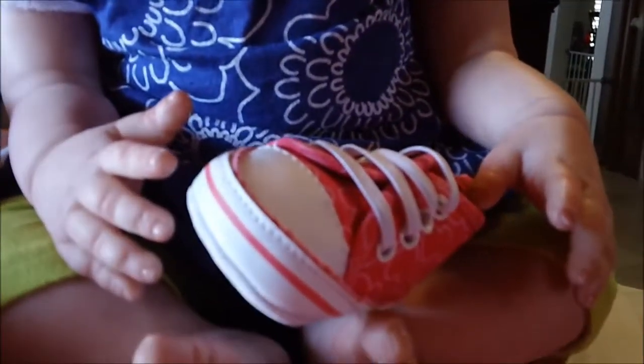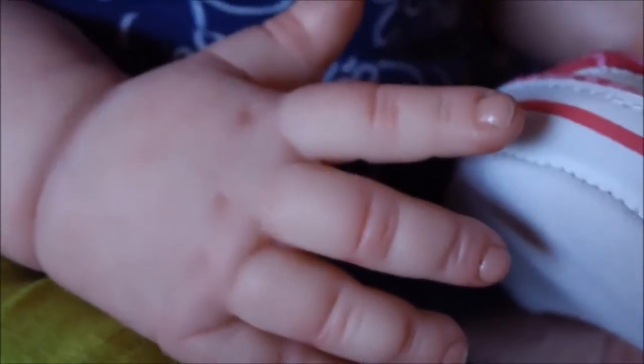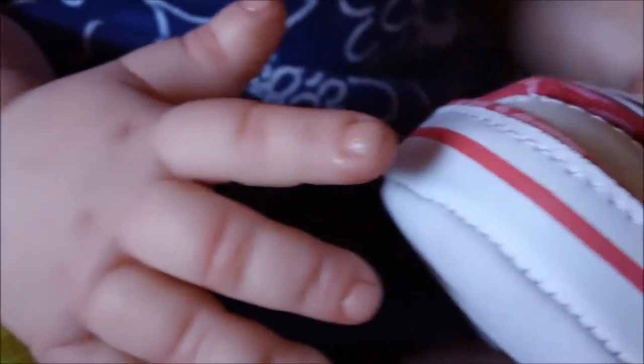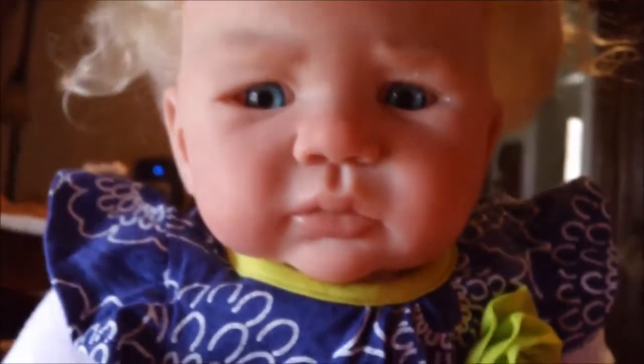She has got pink tennis shoes that she's playing with. She's got really cute toes, and I love her hands — very defined hands and cute little feet. Stella has had a big journey today.